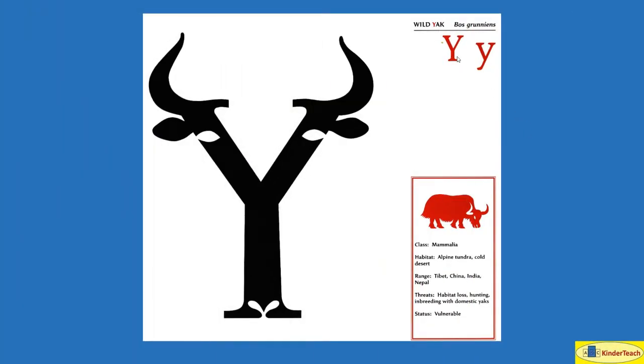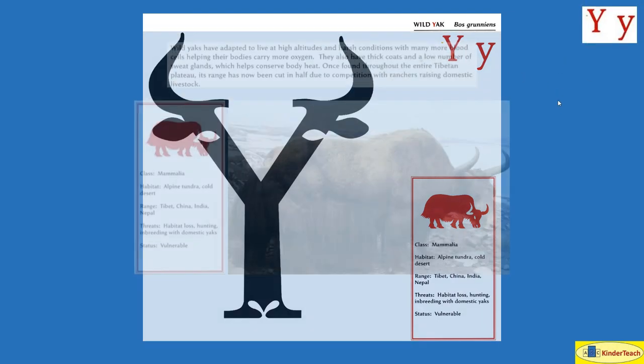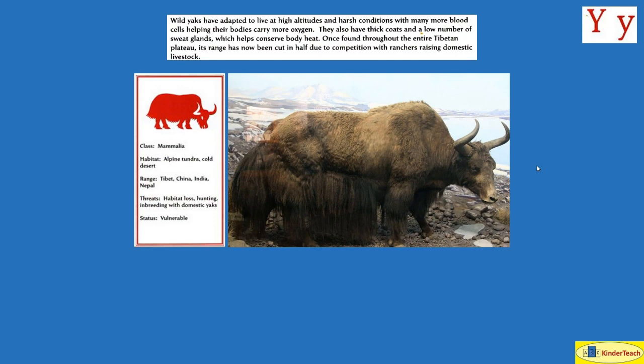Wild yak. Y. Wild yaks have adapted to live at high altitudes and harsh conditions with many more blood cells, helping their bodies carry more oxygen. They also have thick coats and a low number of sweat glands, which helps conserve body heat. Once found throughout the entire Tibetan plateau, their range has now been cut in half due to competition with ranchers raising domestic livestock. They live in high-altitude alpine tundra and cold desert in Tibet, China, India, and Nepal.